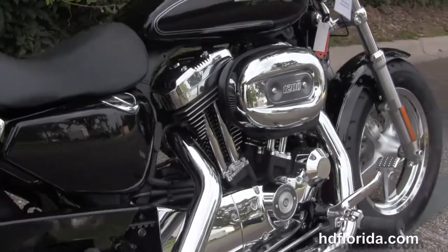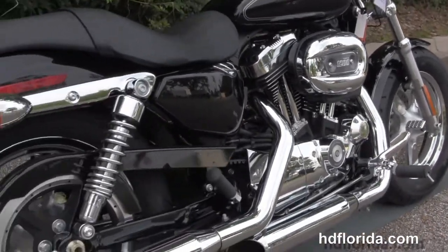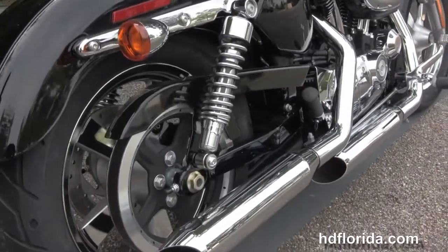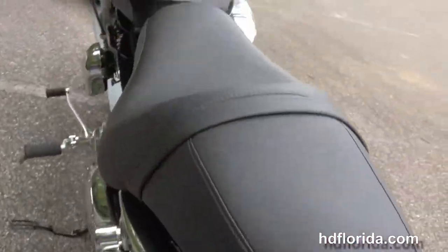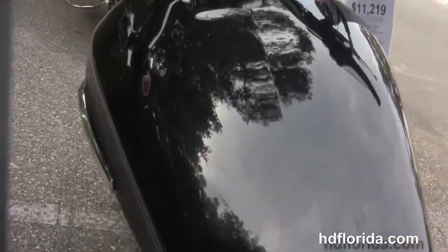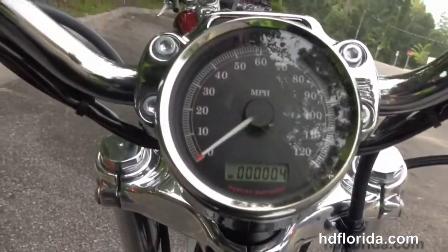5-speed transmission backs that up, and then we have the chrome dual stagger exhaust, fully adjustable rear shocks, wrap around rear fender, and the classic Sportster 2-up seat. Right in front of that we've got the 4.5 gallon fuel tank and 4-inch pull back riser.